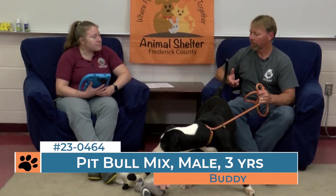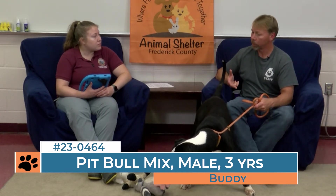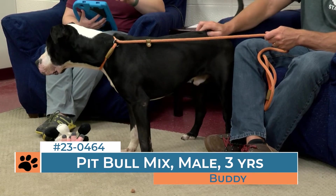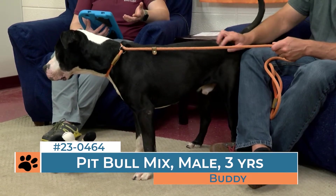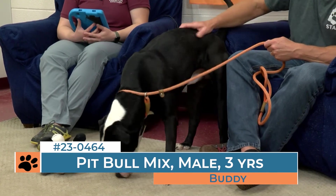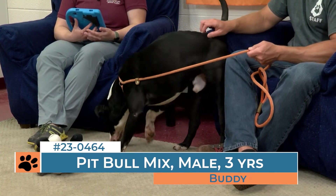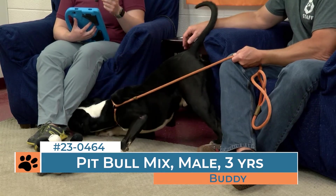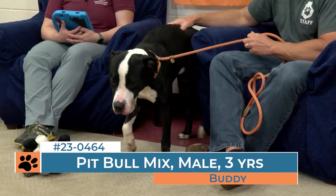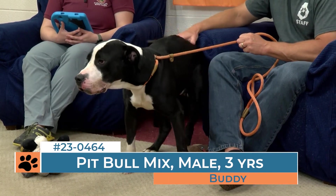Buddy is quite talkative in his kennel and that can be off-putting to some adopters. What can potential adopters do to curb that barking? Outside of his kennel he doesn't necessarily bark as much, and we've had plenty of dogs in the past who have done that incessant barking. A lot of it is attention-seeking behavior — they're trying to get your attention. We try to work on that here in the shelter by doing click for quiet: we walk by, if they're quiet and calm they get a click and a treat. So they learn that being quiet means all the treats. Buddy is still learning that process but he is doing a little bit better.